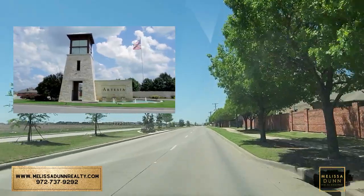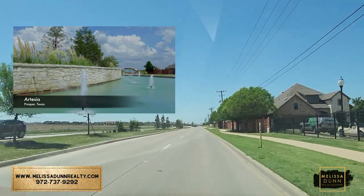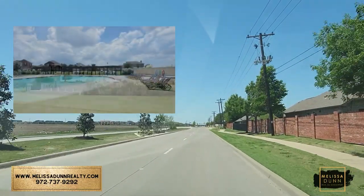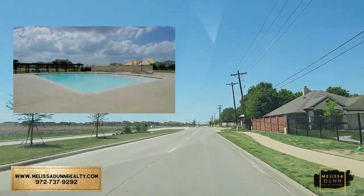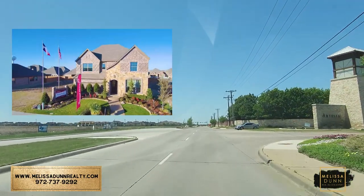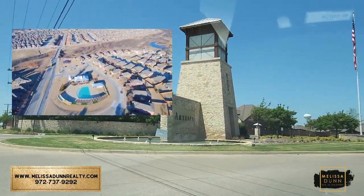Okay guys, we are pulling into the community of Artesia, located in Prosper, Texas. You are right off of 380, near Dallas North Tollway and Preston Road — great location. We're pulling in off of Fishtrap Road, which is the same road you'll take to get to the elementary school and the middle school. Beautiful pull-in as we come in; they've got a great water feature.